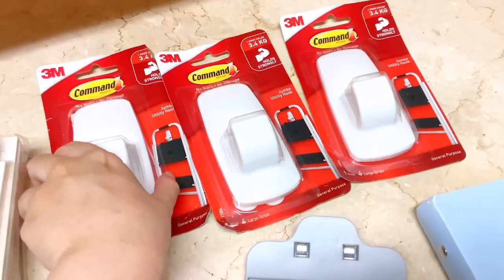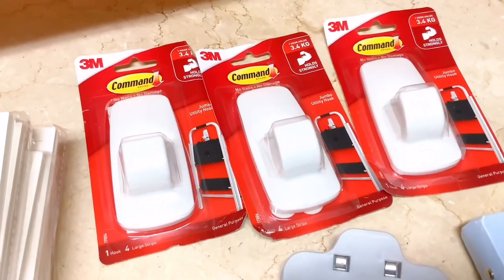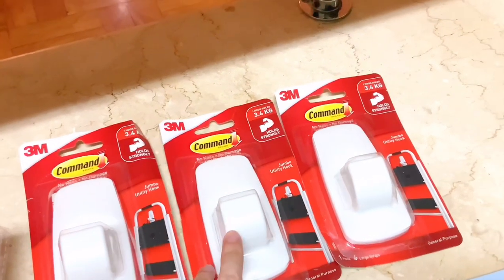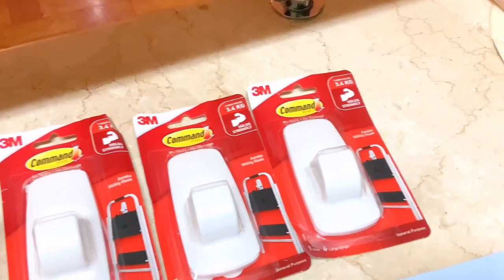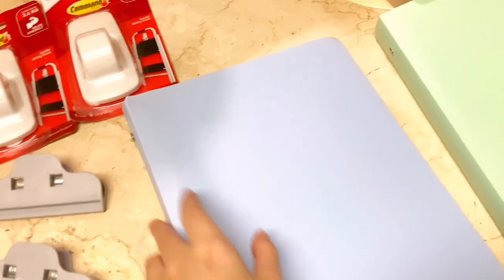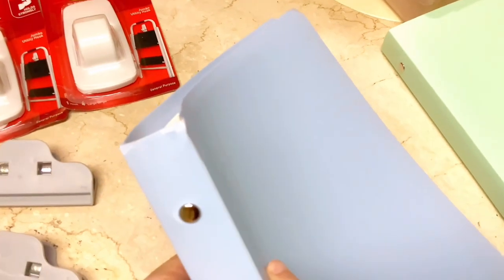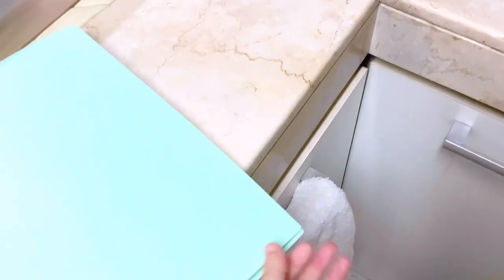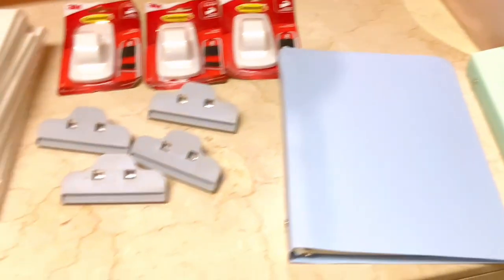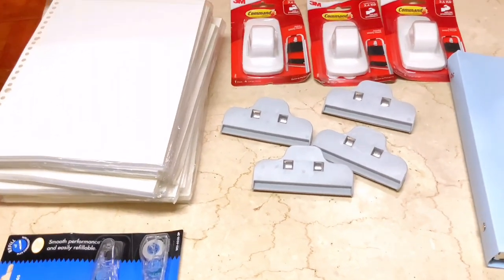Next I got some command hooks — the jumbo ones. They can hold up to 3.4 kilos since I'll be using them in the dorm to hang some of my bags and ropes, so I just need them to be extra strong so they won't suddenly fall down. And then the last ones are these notebooks. I have this one in purple that I bought before and liked, so I just bought it in blue and green. But I don't think I'll take the blue — I'm going to ship it back to the seller because it's quite damaged. There's just a small dent in the green one so I'll just take it as is since I really need one more. This is my little mini Shopee and Lazada haul for my dorm and school supplies.